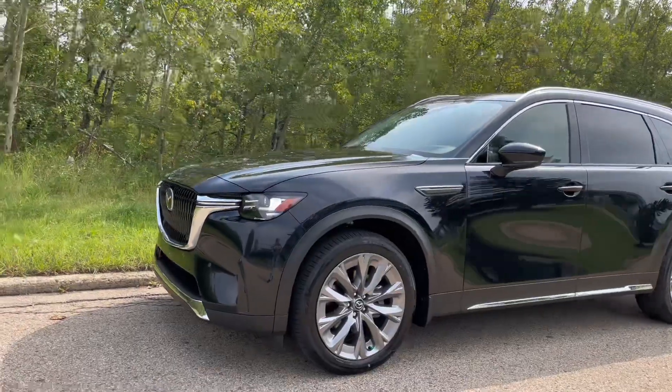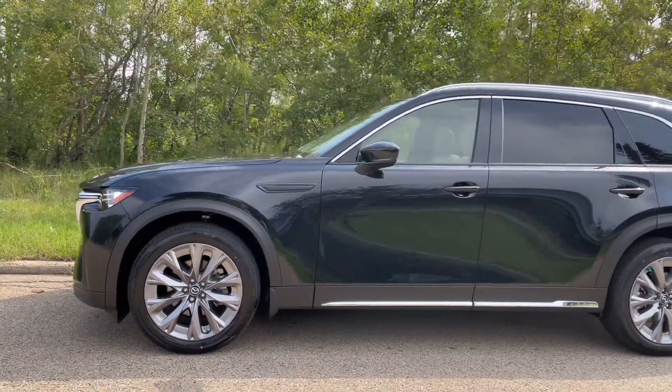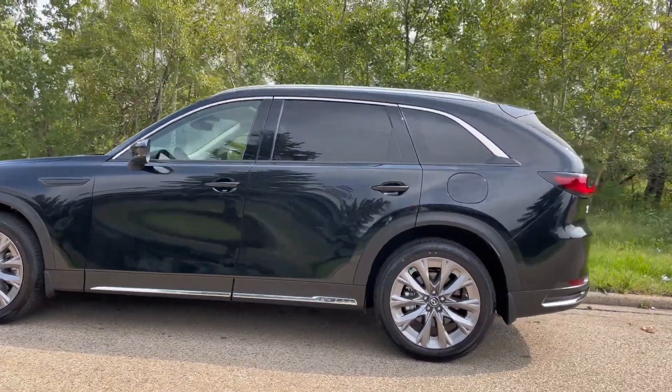Some people would argue that the Mazda CX-90 is a Japanese BMW, and I can see why, because it is absolutely gorgeous. The trim level I have here today is the GT, shown off in jet black mica.